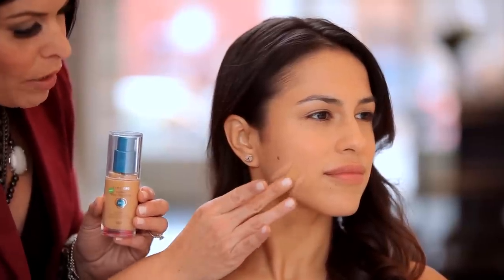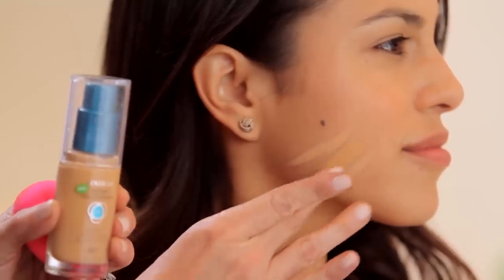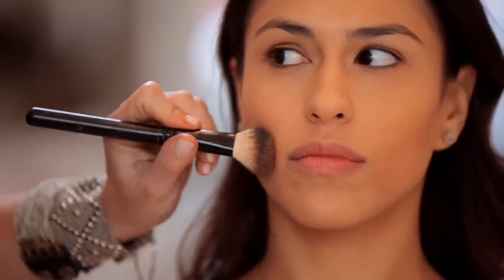My shade is going right here — this is golden tan. Now I want to finish up that look using the contour cheek.